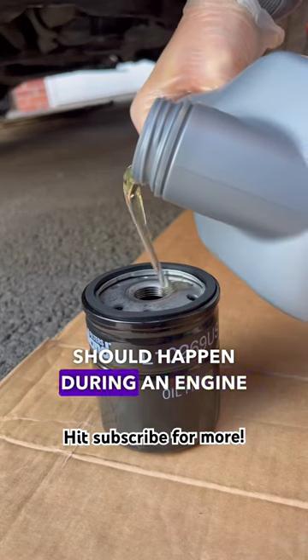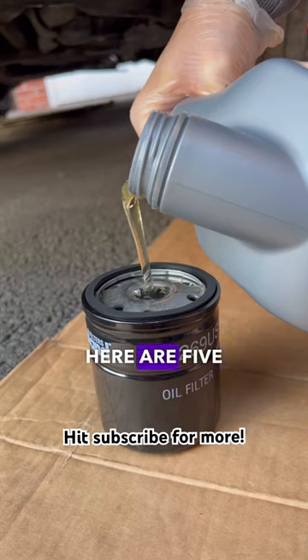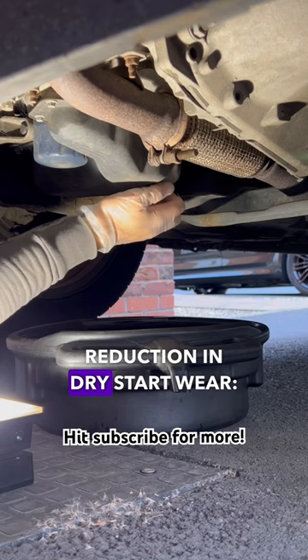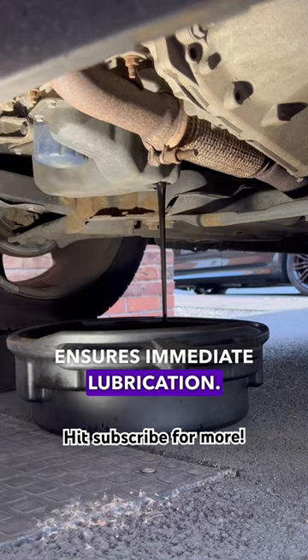One thing you didn't know should happen during an engine oil change is filling your filter with oil. Here are five reasons why you should do it. First: reduction in dry start wear. Pre-filling the oil filter ensures immediate lubrication.